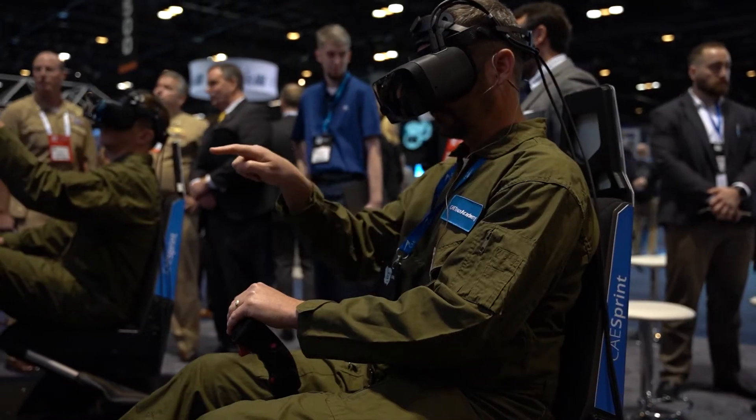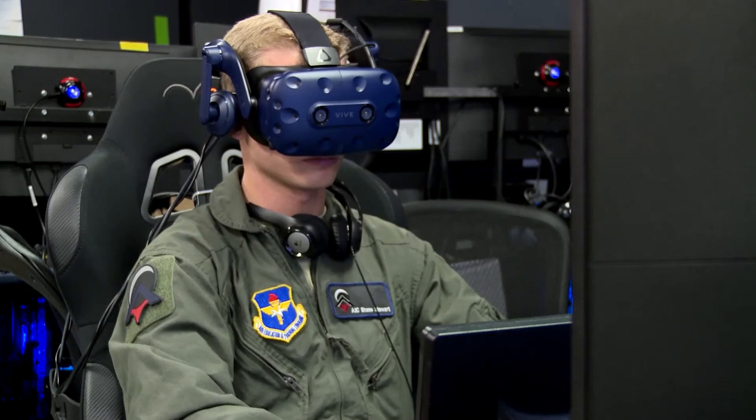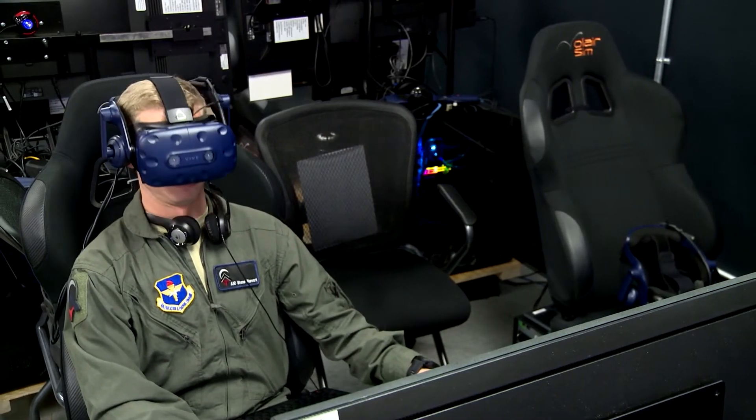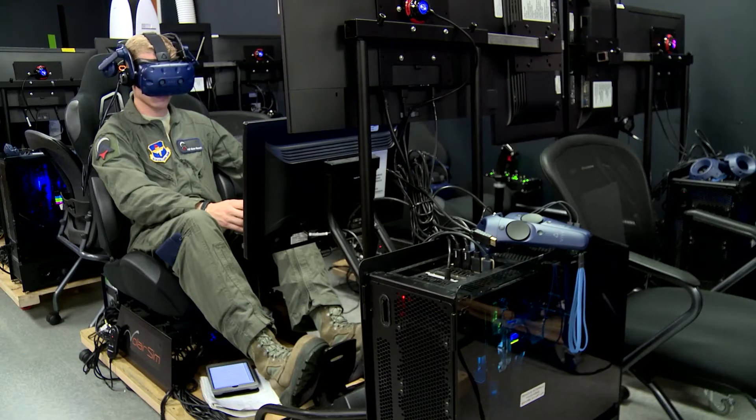Since we debuted the Trax Academy back in 2019, we've partnered and worked with the Royal Air Force and the United States Air Force to implement components of the Trax Academy into their training, including the adaptive learning that we've been developing with the AETC for the United States Air Force, as well as the learning management system, which is a key component to the Trax Training Continuum.